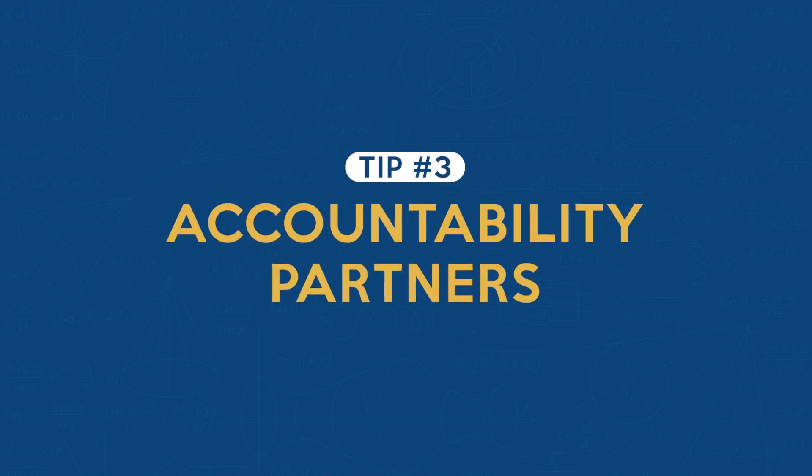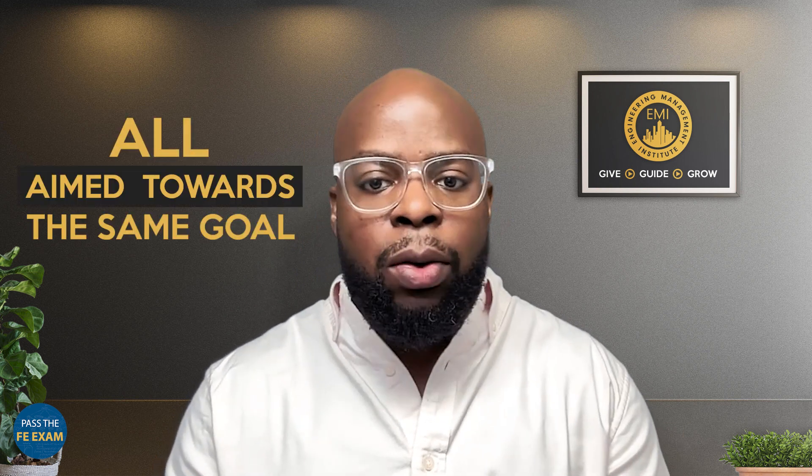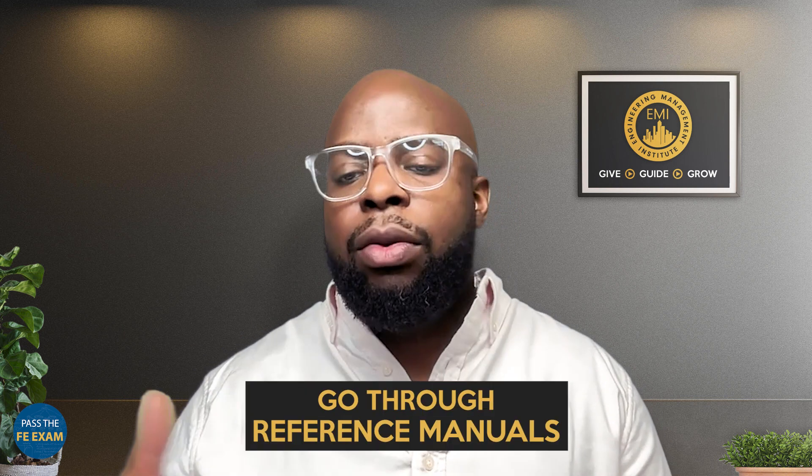Tip number three: get some accountability partners. Accountability partners are crucial for your education retention. It's one thing to try to motivate yourself, but it's another thing to have a disciplined group of individuals all aimed towards the same goal. Go ahead and form a study group, set dates together, and take time to go through reference manuals. After all, two brains are a lot better than one.